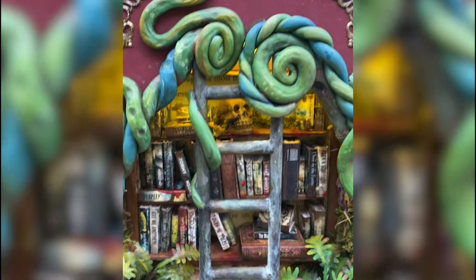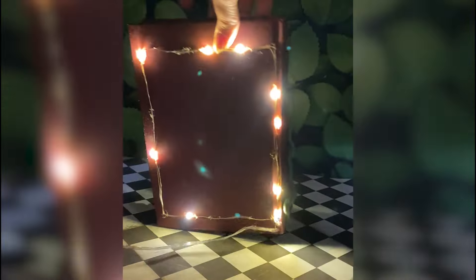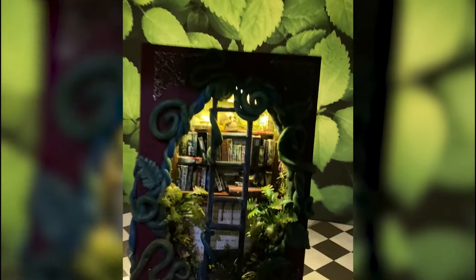Mara was never heard from again. The end. What do you guys think? I feel like the story could use some help, but what did you think of the art? Maybe don't look at the back, but the front looks okay, right? Are you disturbed that I destroyed a book? I gave you a warning in the beginning. Anyway, thanks for watching. Bye!